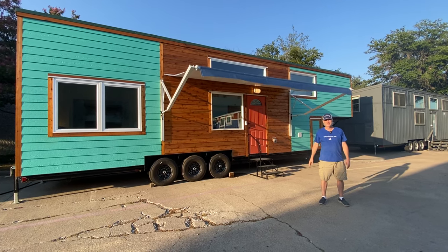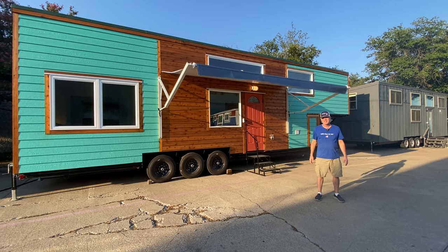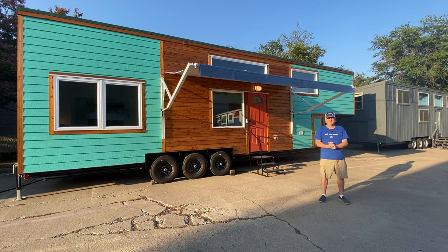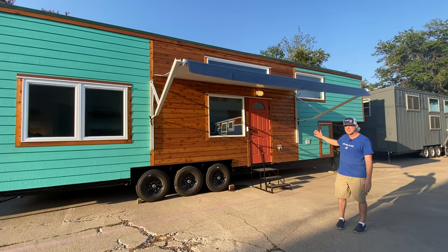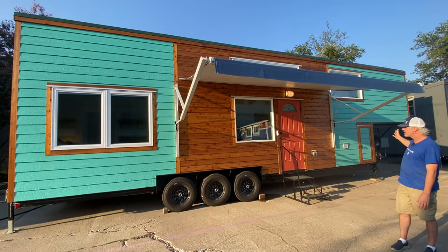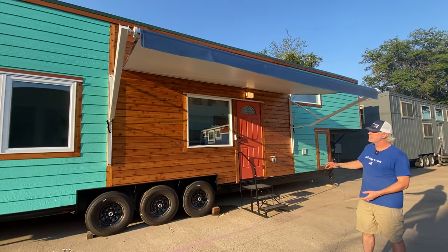Hey everyone, I'm Peter from Indigo River Tiny Homes. My lovely wife Christina is running the camera and she'll help with any features I forget today. We're here to show you our latest creation, which is a 40-foot gooseneck Pioneer model with some great off-grid features and custom upgrades.